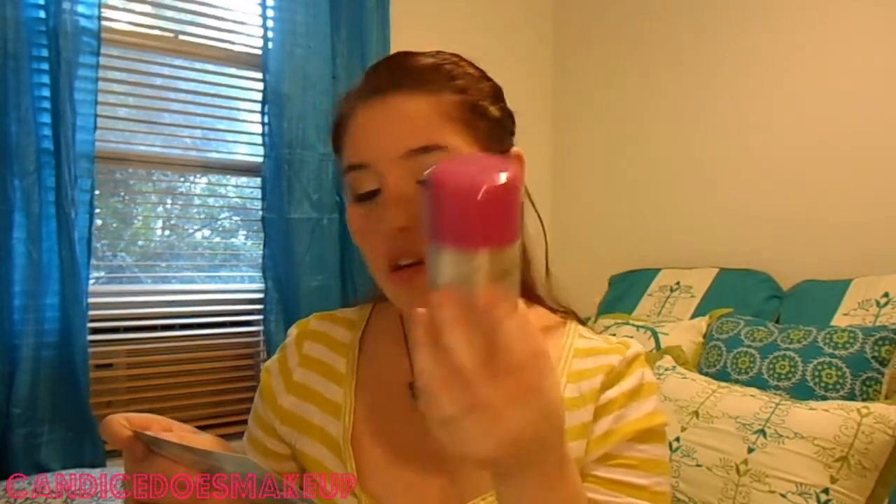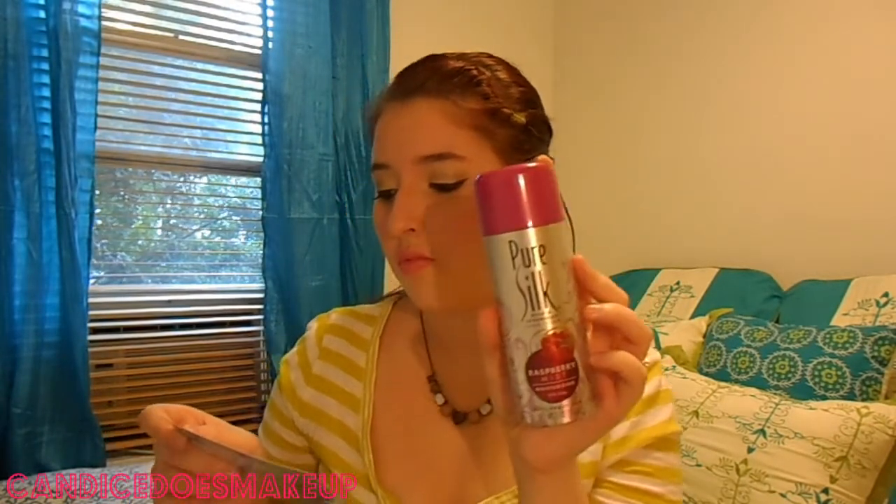The next thing I see is a Pure Silk Luxurious Shave Cream in Raspberry Mist, moisturizing with aloe — it's a shaving cream. The five ounce is $1.49 and they also have an eight ounce, and the eight ounce is $2.19.